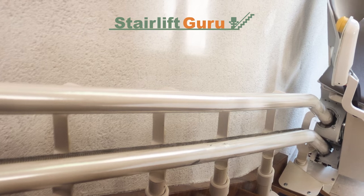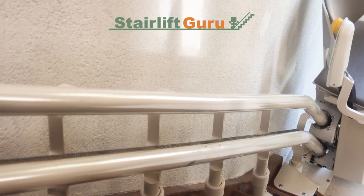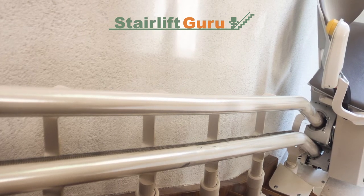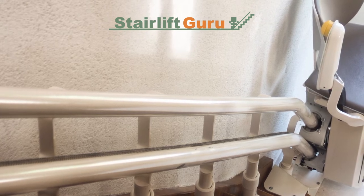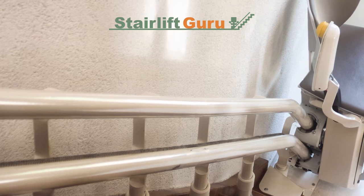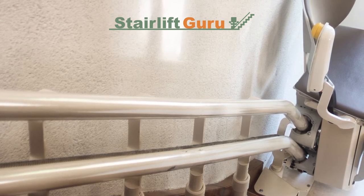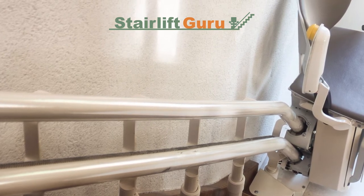If the stairlift stops going up the stairs as it did before — operating well at ground level but slowing and stopping partway up — this warning may mean that the lift motor is nearing the end of its life. It is essential to have an experienced professional diagnose and check the power supply and inspect the associated safety circuits.